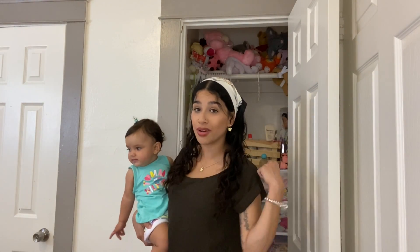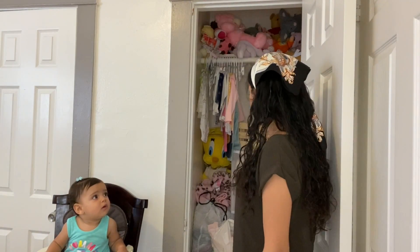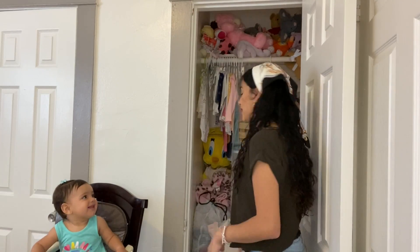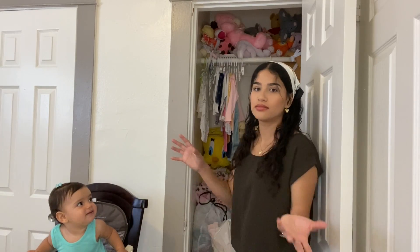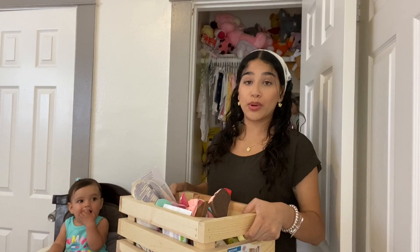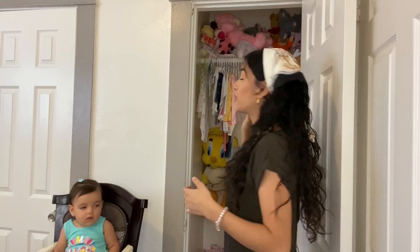I'm actually going to leave Alina right here so you guys can watch her while I organize. She has all her stuffed animals up there and all her clothes don't fit anymore, so we're going to take them out. There are also a few bags of new clothes in here that I didn't want to put away yet because I wanted to take everything out and then put everything back in. Most of her things in here are her shampoo, lotion, Vaporub, and perfumes.